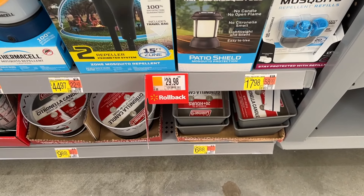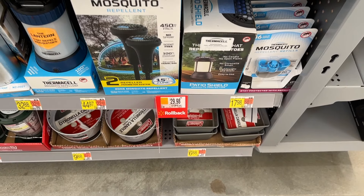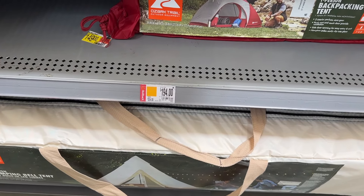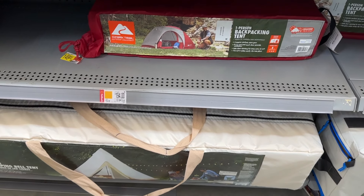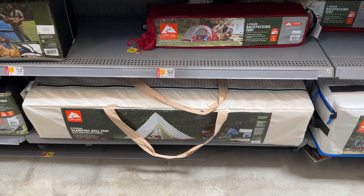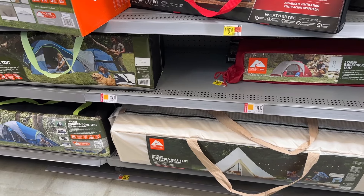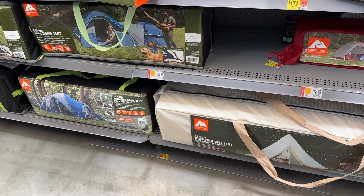I think I pointed this out before, but this Thermacell Mosquito repellent is great — if you have a lot of mosquitoes, these things are game changers for being outside. They also had a lot of tents on sale. If you need some backpacking tents or even some regular tents just to get outside and have some fun, these are great to grab, along with some of these small grills as well.